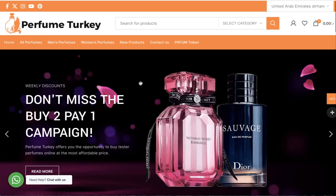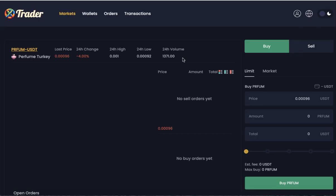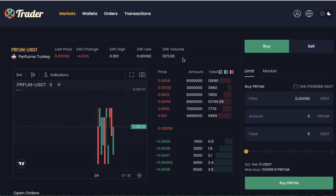The platform just created and listed its own token, PerfumeToken. You can go to the website perfumeturkey.com.tr — you will find the link in the video description — and click PerfumeToken. From there you can buy and sell the token on 0xtrader.com.